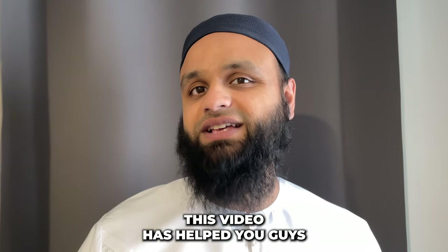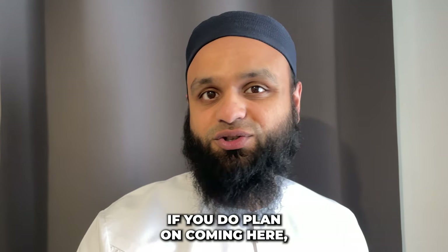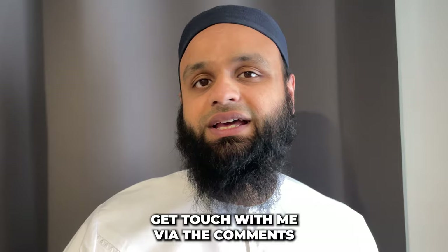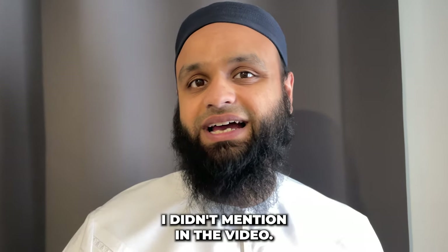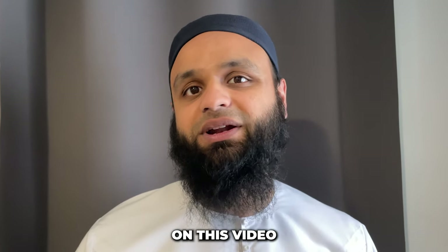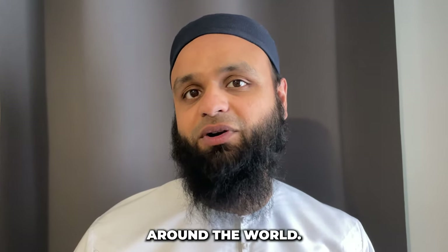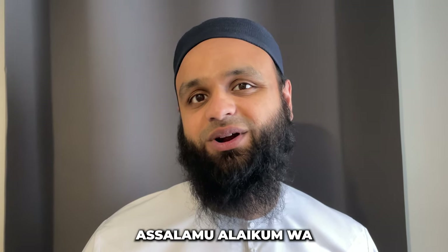Hopefully this video has helped you if you're planning on coming to Jerusalem and gives you an idea of what costs to expect. If you have any other questions about costs not covered in the video, get in touch via the comment section below. Please like, comment, and subscribe — I'll be bringing out more videos about costs, travel, and safety tips from around the world. Thanks for watching, Assalamualaikum warahmatullahi wabarakatuh.